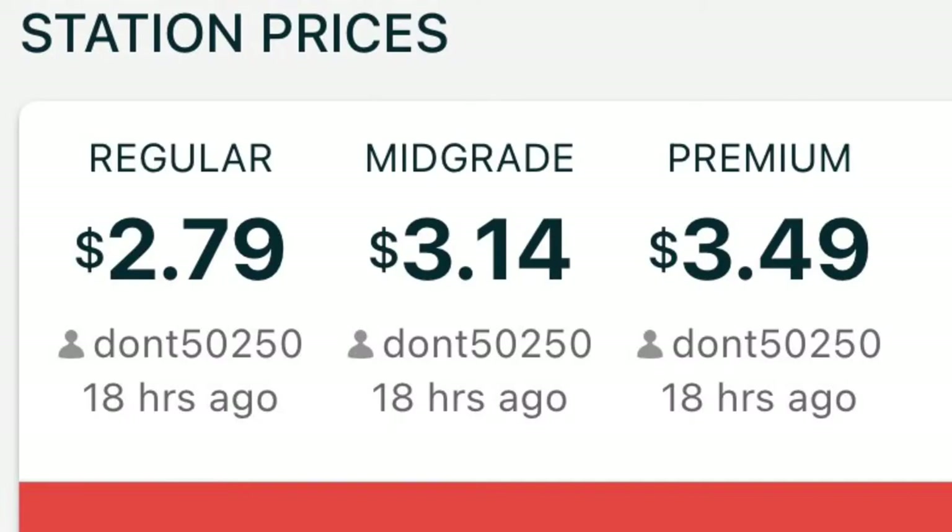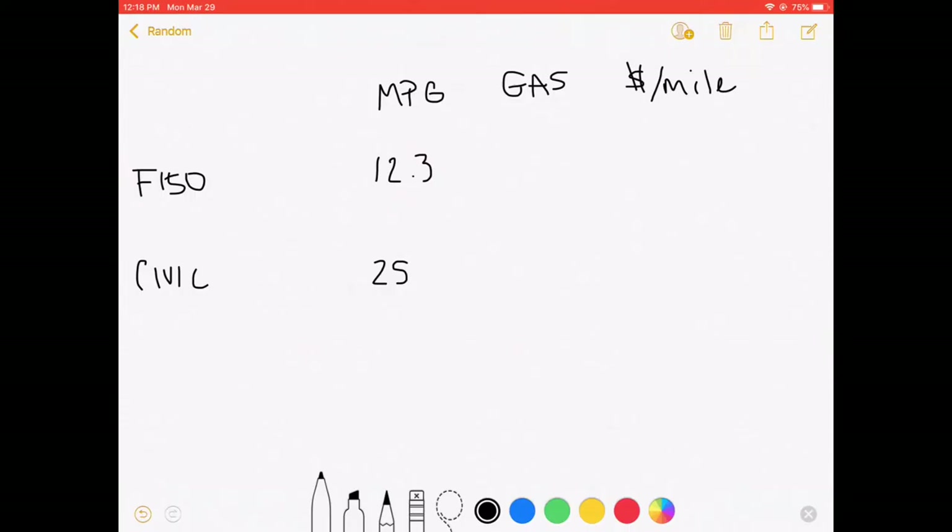Here are the gas prices: regular is $2.79 and premium is $3.49. The truck has to take premium based off the tune it has, so we write $3.49. The Civic will probably just get regular gas, which is 87 octane at $2.79.